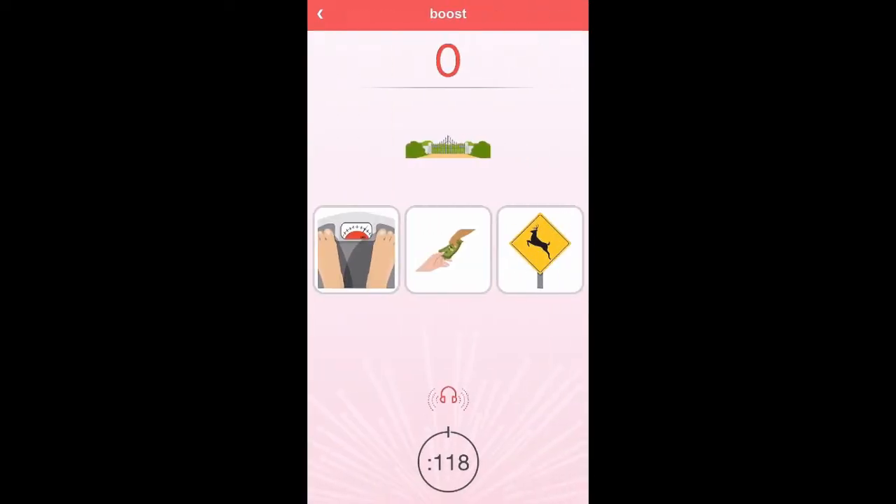Which one rhymes with gate, wait, pay, sign?